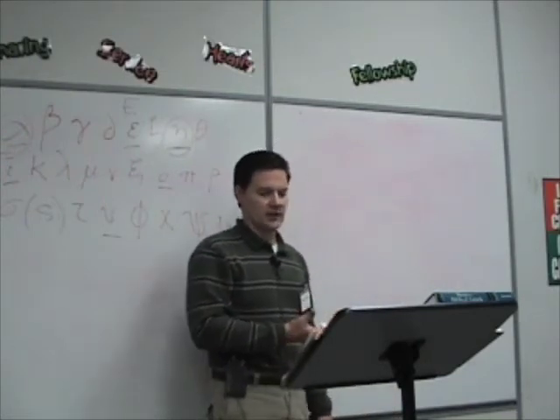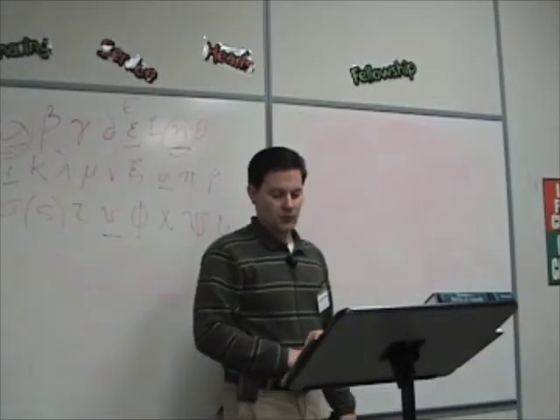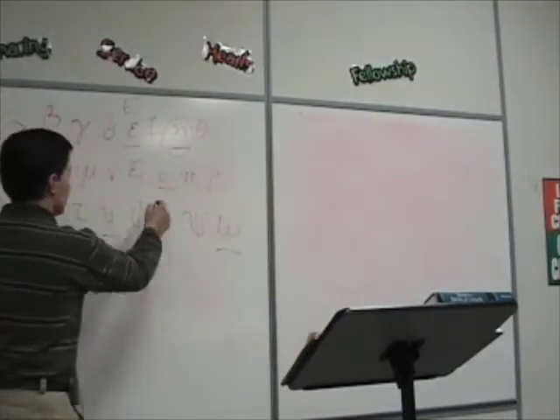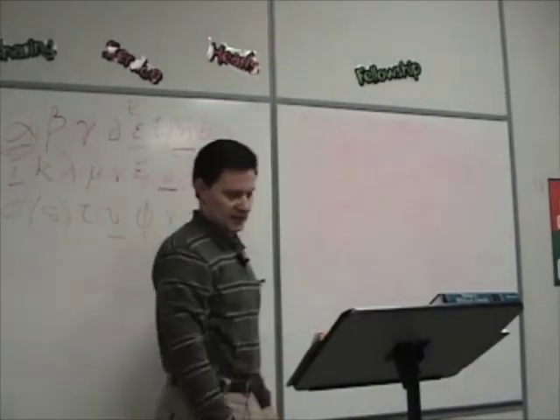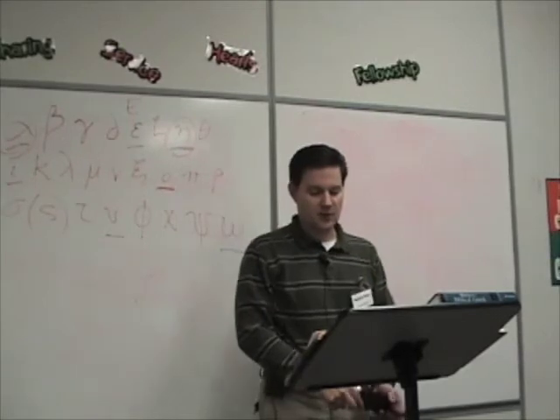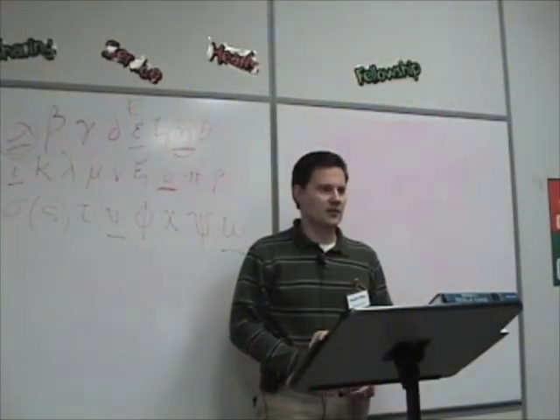Stems ending in omicron are in the second declension — that's what we learned two weeks ago. So second declension is omicron, first declension is alpha or eta. And finally, third declension nouns end in consonants — consonant stems.